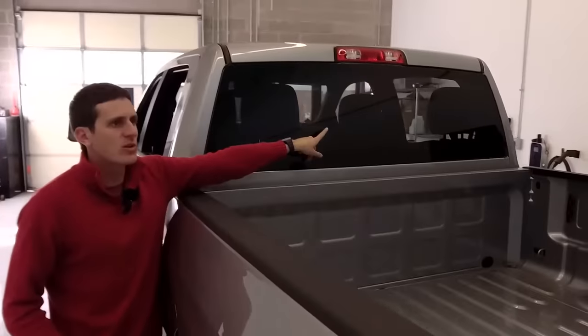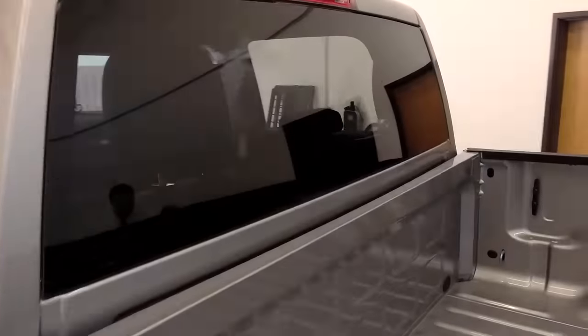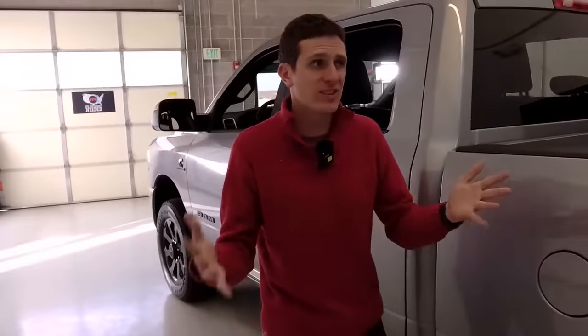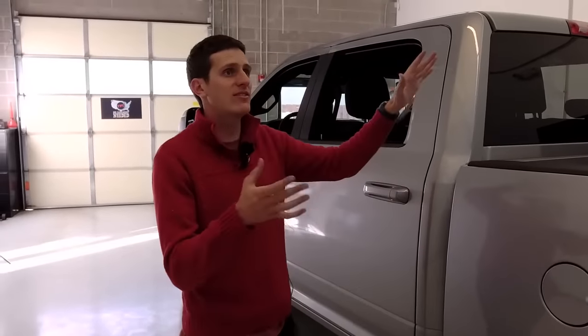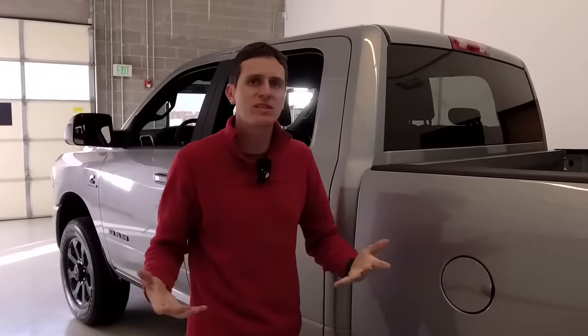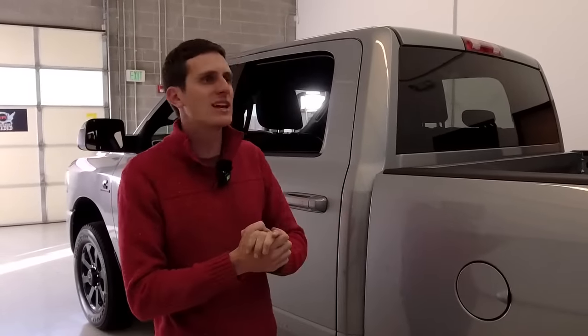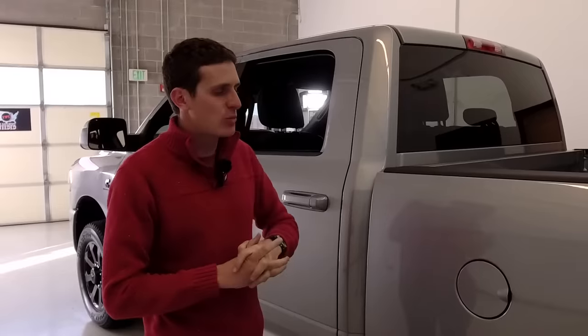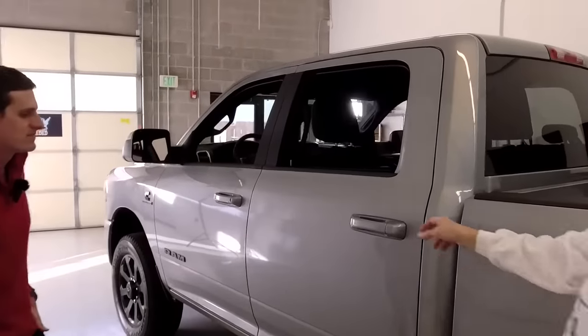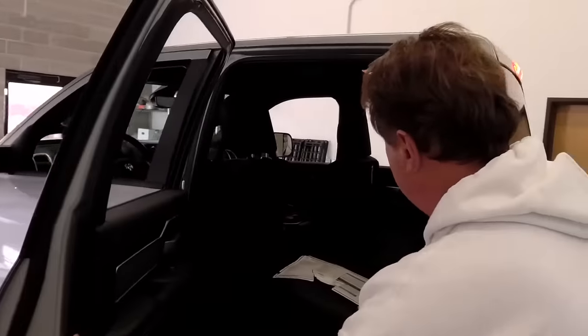For $68,000 I would expect the bed liner included, the fender liner included, and a sliding rear window — I think those should be standard. The Cummins is a $10,000 option, but as consumers we should expect more, especially in the HD class. But we did get some pretty cool stuff. Why don't you show them the under-seat storage?